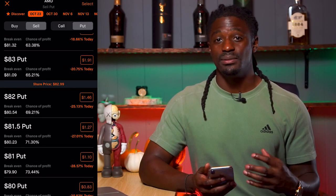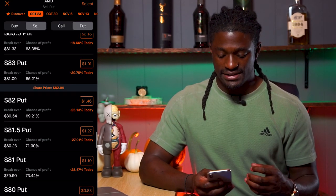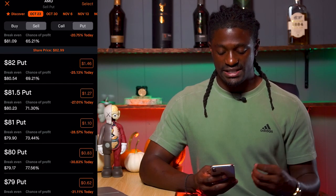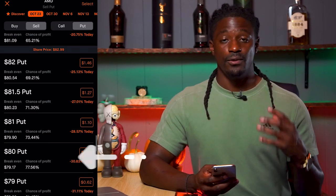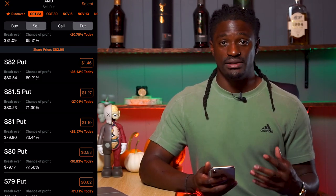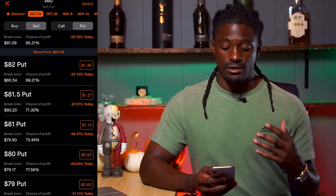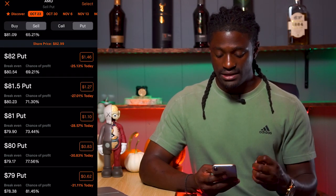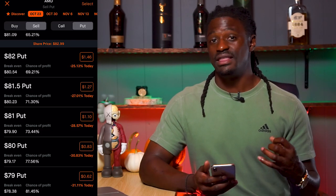Sell puts means that we are agreeing to buy 100 shares at a certain price point. AMD is at $82.99, so we scroll down to the $80 put, which shows a 77.56% chance of profit. If we click on that one, we are agreeing that we will buy 100 shares of AMD at $80. On the side where it says 83 cents, you multiply that by the 100 shares you agree to buy, and you're going to collect that premium — that's $83.